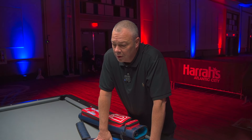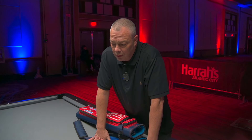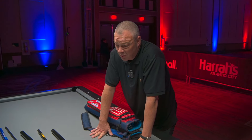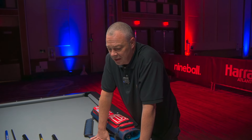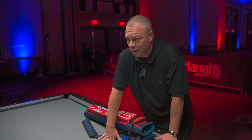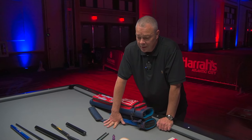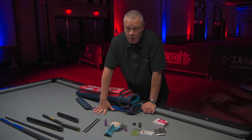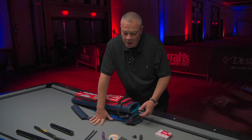I started out with a Cognoscenti, and then that cue got stolen. Joey Gold out of Chicago — that cue got stolen. Joey wouldn't do anything with me as far as sponsoring me a new cue. So I had this cue spec'd after that Joey Gold that I played with for 15 years. That's what this is kind of spec'd off of. The tip is a little lower than I typically like it. It's about due, but I've had it for a long time.